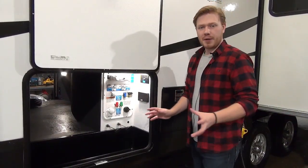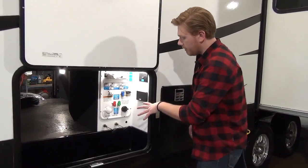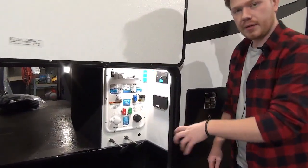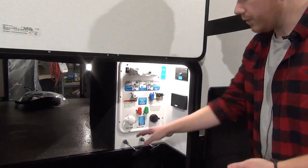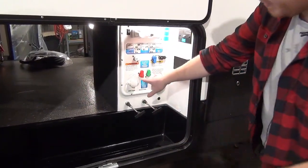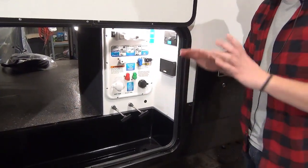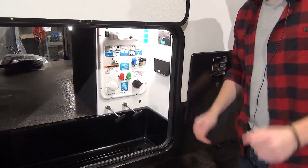Before we go inside, we're going to talk about the Nautilus. The Nautilus controls all of your plumbing — this is where your water hookups are, all your sewer dumps, everything like that. If you want to winterize, it's all done from here. Basically, you match these valves to the chart and the trailer does it all for you. Genius system — you just can't go wrong with that.